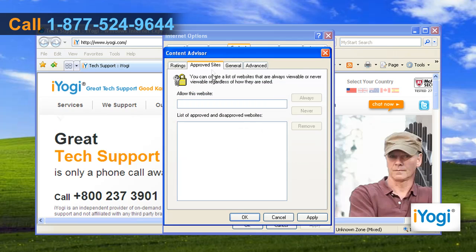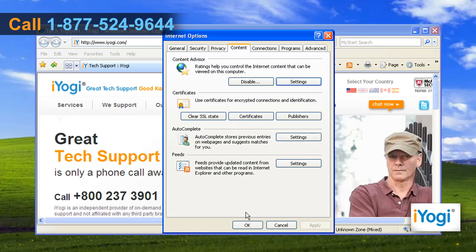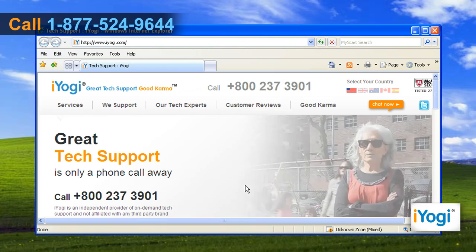Click on the Approve Sites tab. Under Allow this website, enter the address of the site you want to block. Click Never to block the website. Click Apply and then click OK. Click OK again to close the Internet Options window.